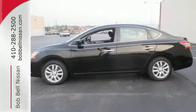Drive this Nissan home today. Bob Bell Nissan Kia, serving the greater Baltimore area for all your automotive needs. Discover our great selection of new Nissans today. Here's the one for you.